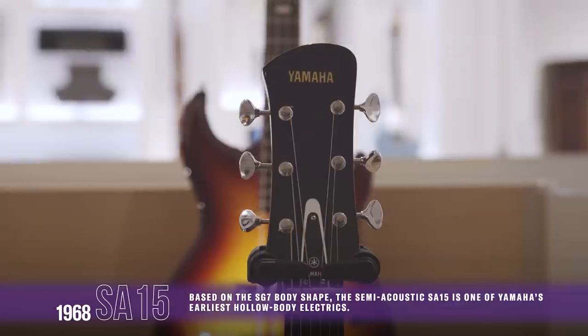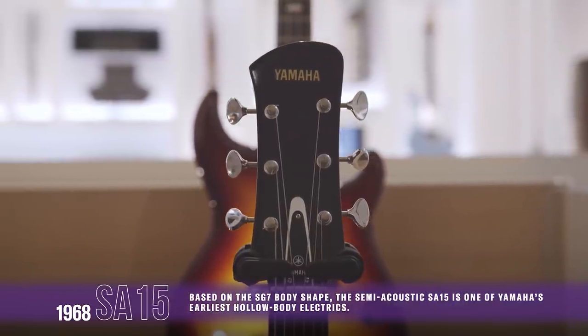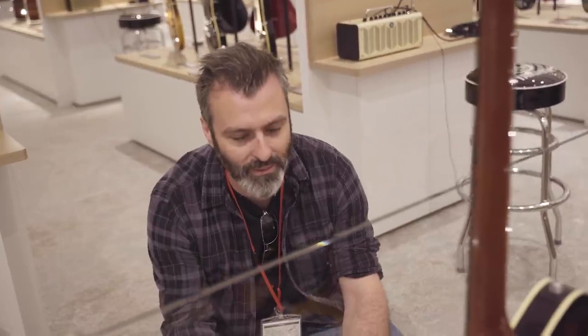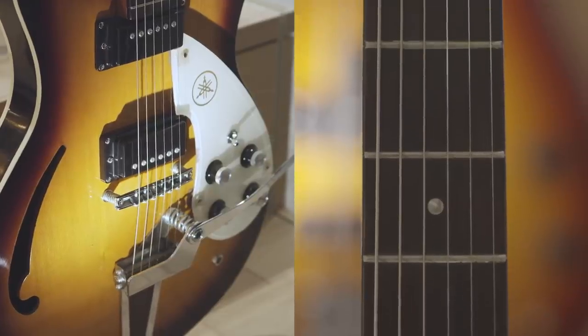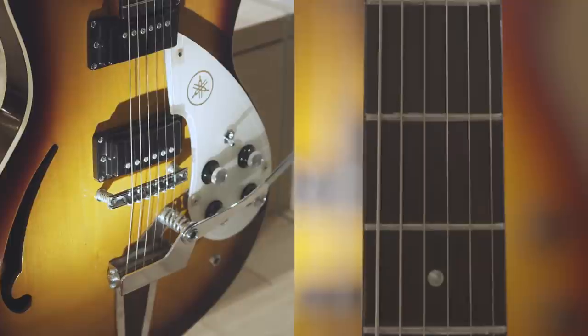So this is from 1968. It's taking on the hollow body influence that was coming from the Beatles and bands like that, but still maintaining that really bold design idea.